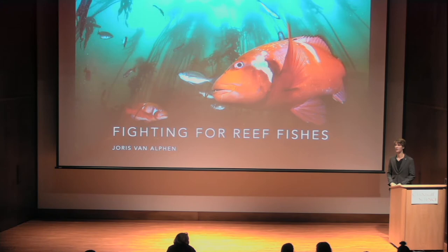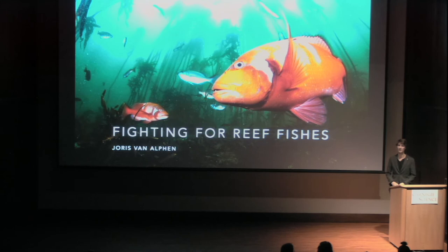As John mentioned, last year I received the Marine Conservation Photography Grant from Save Our Seas Foundation. I just want to take the opportunity to mention to the emerging photographers in the room that they're opening this grant again today.